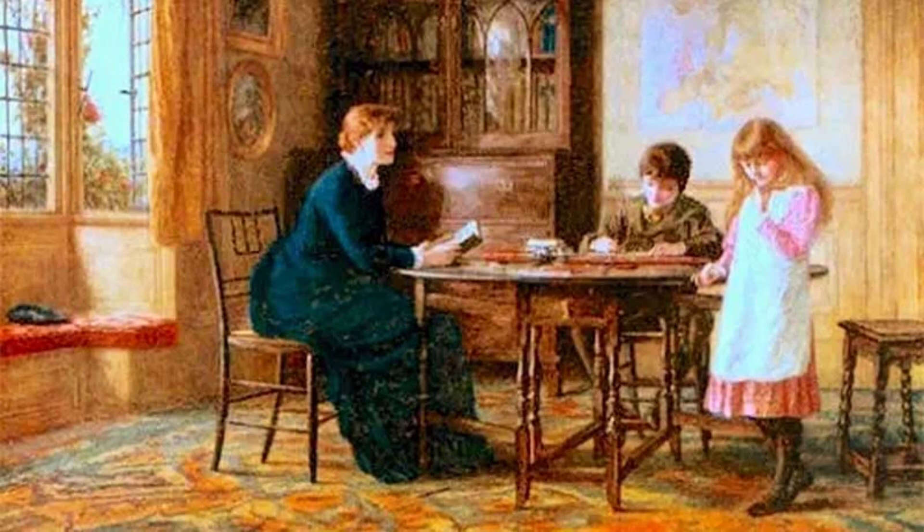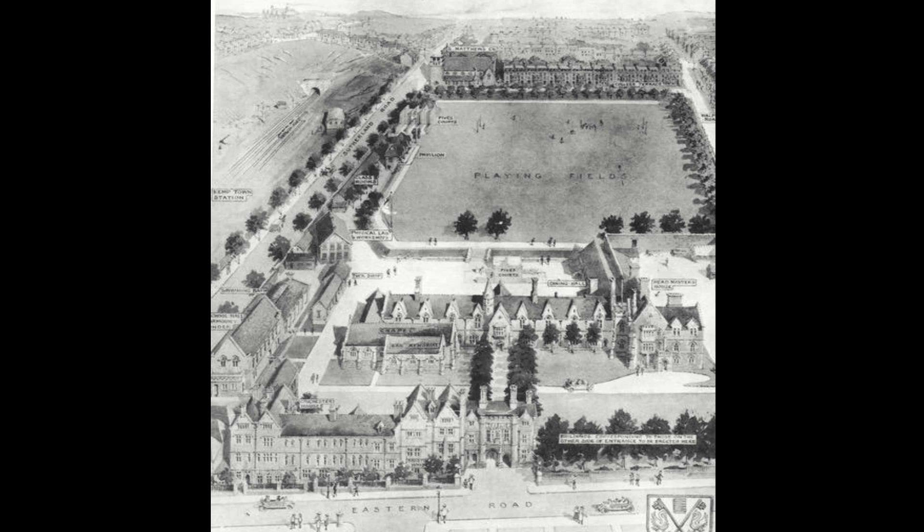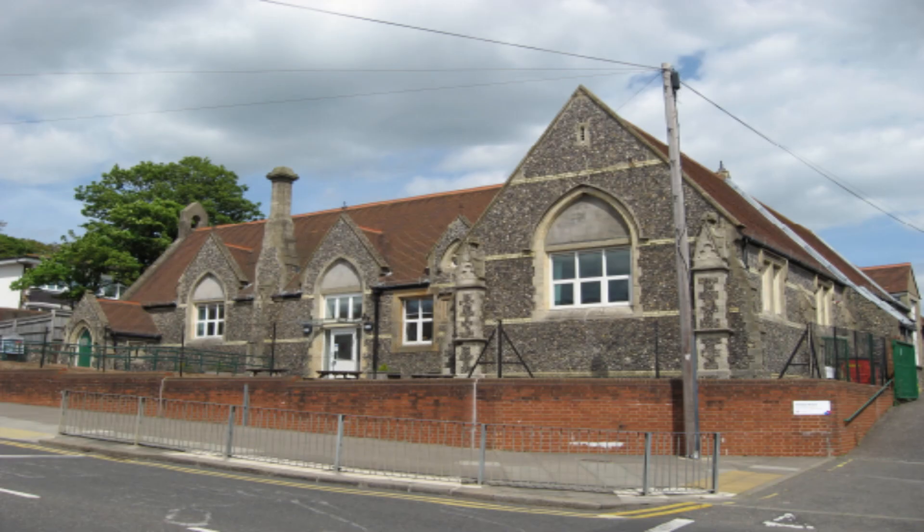The children from wealthy Port Slade families would be taught by their governess until the age of 12, at which point the boys would be sent to a private school such as Brighton College. By the time school became compulsory in 1880, the new Breckenbury School in Locks Hill had opened, which is still there today.